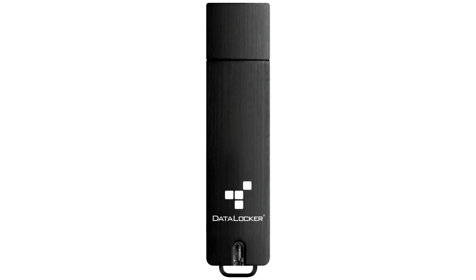DataLocker introduces Century 5, the ultimate hardware encrypted USB flash drive for compliance and security.